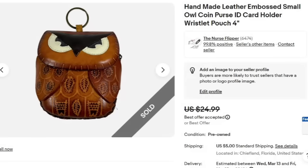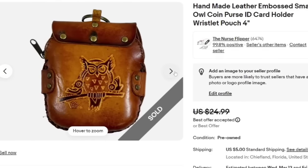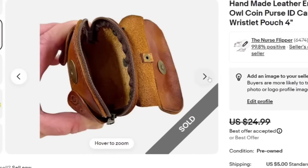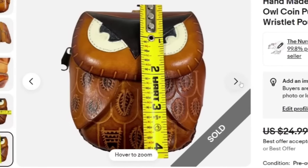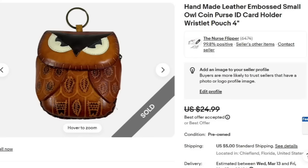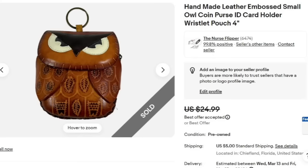This little owl I paid up for because I really liked it. I paid $5 at the antique fair and it is a handmade leather embossed little owl coin purse. I made about a $10 profit and it sold very fast. It is so cute — sometimes I will pay up for stuff I really like. It's super small, four inches, easy to photograph and easy to ship.